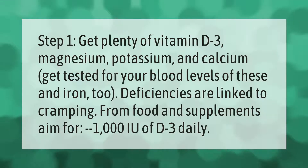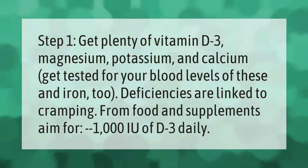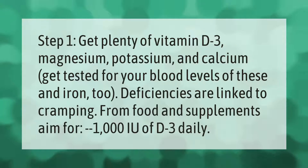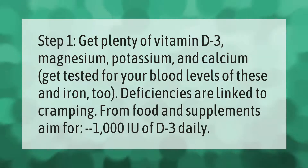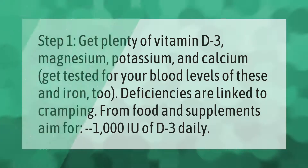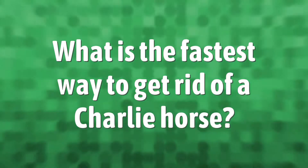Step 1: Get plenty of vitamin D3, magnesium, potassium, and calcium. Get tested for your blood levels of these and iron. Deficiencies are linked to cramping. From food and supplements, aim for 1000 IU of D3 daily.